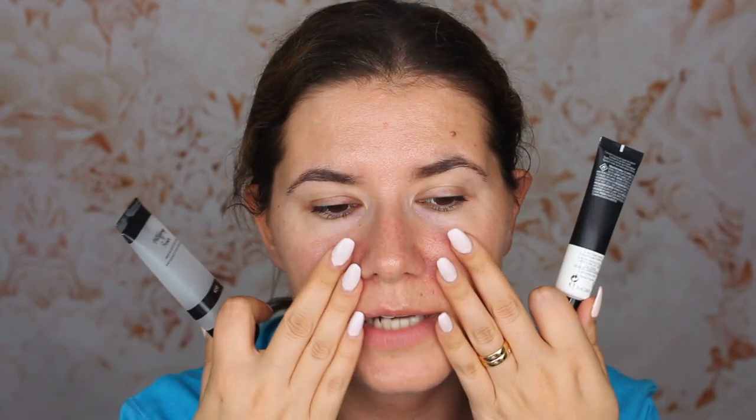Makeup glides on more easily and color lasts longer. Both primers are supposed to mattify and make the face look more even and smoother. This one is more expensive than the Kix one, so it would be good to compare these two. If you want to see how this is going to work, please keep on watching.